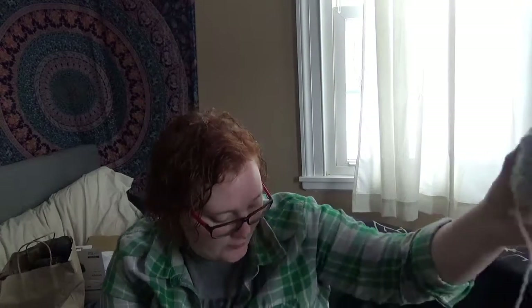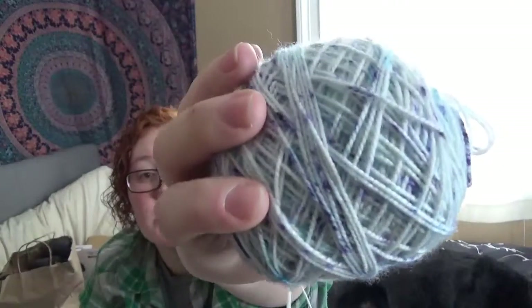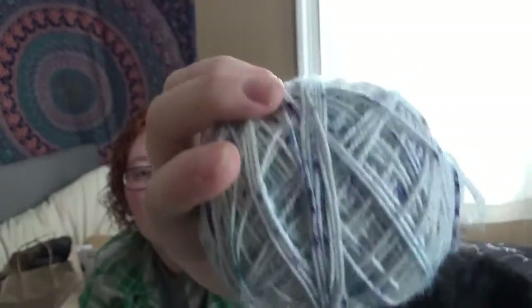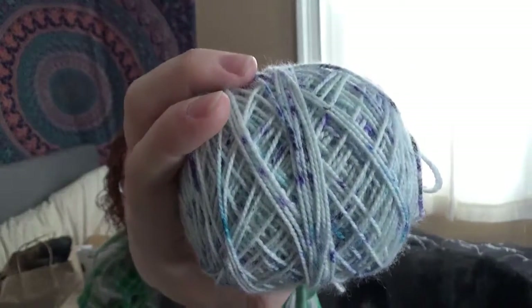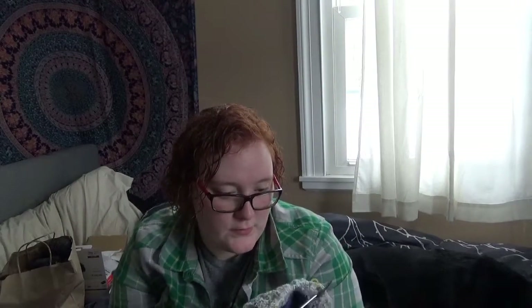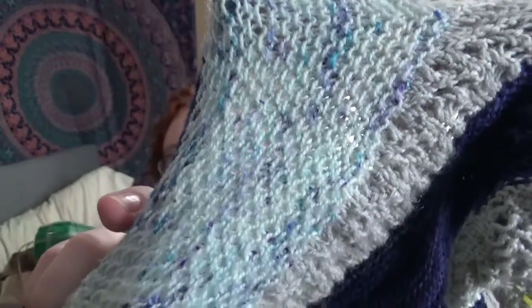And then this one — the whole reason I'm knitting it — is because I wanted to use this yarn here, which is the Hawthorne Speckle in the Blueberry Speckle colorway. It's got these really dark blues and then a really light blue kind of speckle, and it's really pretty. That's what I'm using for the section I'm currently working on. I just love how it knits up.